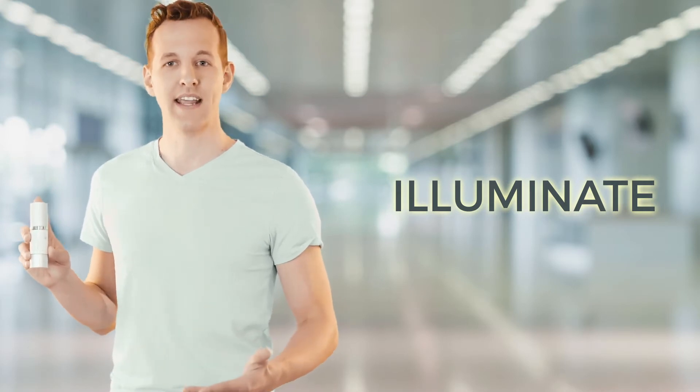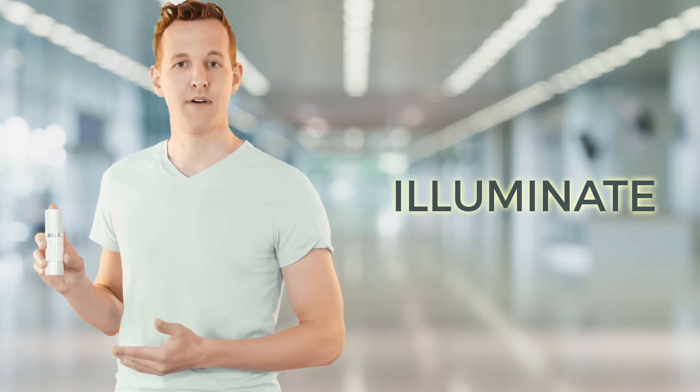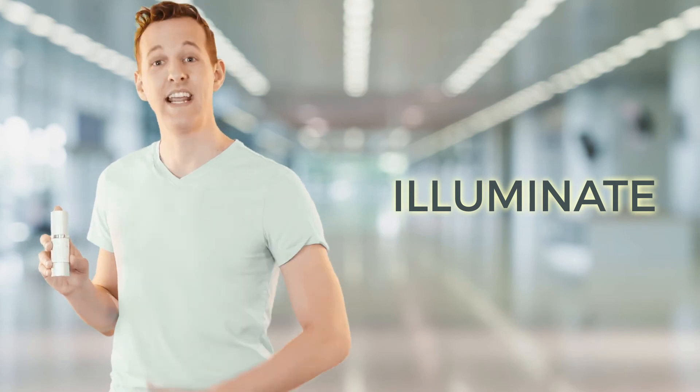Illuminate combines hyaluronic acid and organic aloe for maximum hydration of the skin layers, eye bright to decrease bags and puffiness, and vitamin C and CoQ10 for antioxidant properties. Illuminate and get illuminated.